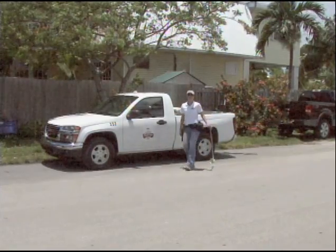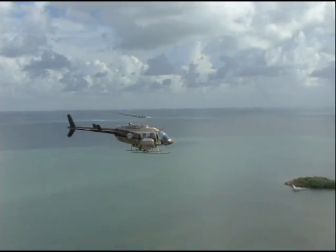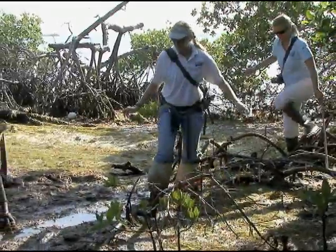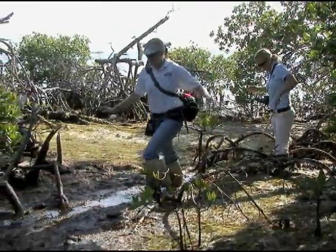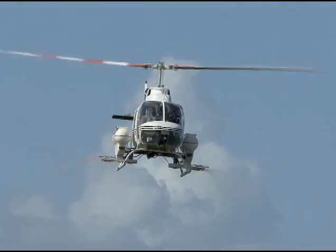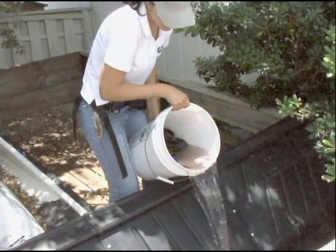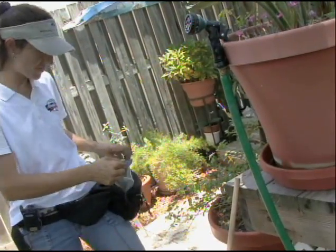The Florida Keys Mosquito Control District leads the nation in their abilities and techniques. There are very few mosquito control agencies that face the same challenges as the 75 full-time professionals on the district staff. Mosquito control is achieved by three basic methods: first, source reduction — reducing areas where mosquito larvae can develop into adults; second, larviciding — controlling them in the larval stage before they become flying adults; and third, adult control — using chemical pesticides that kill flying adults.